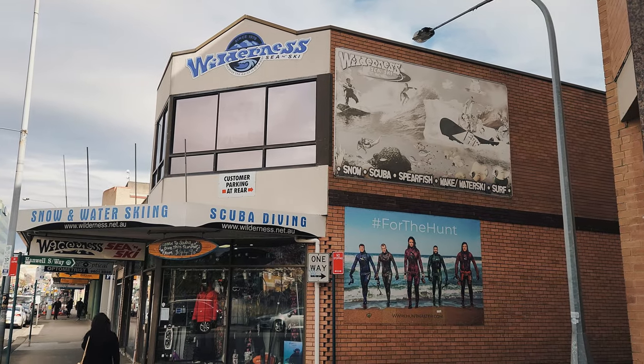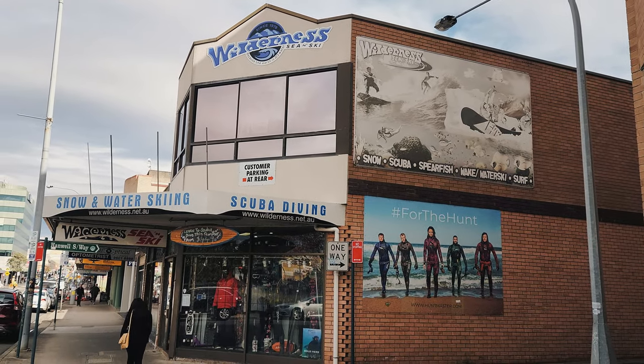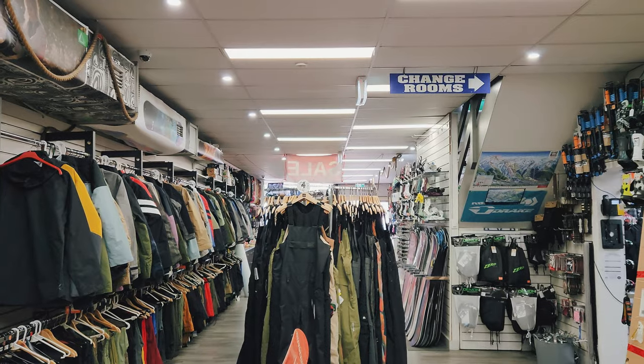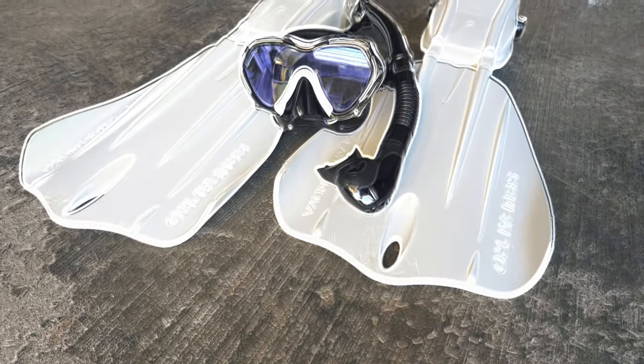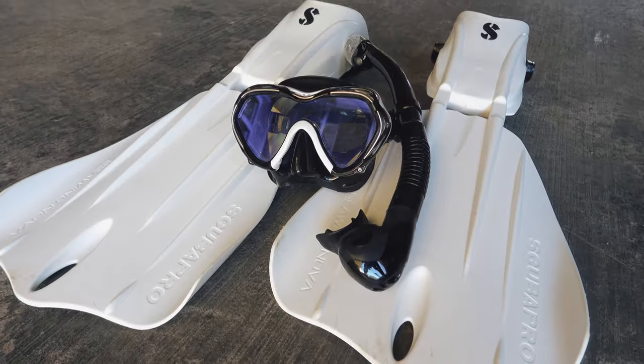I want to preface this video to give a special thanks to Wilderness Sea and Ski at Liverpool — the staff there were awesome. I purchased all my gear from there and the staff were really knowledgeable and informative.